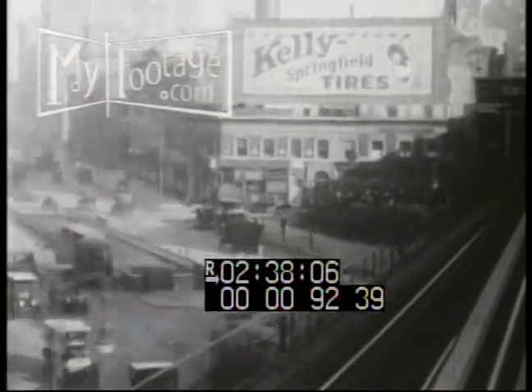Always plenty to do and see in the big town. Ride the elevated train all the way from the Battery far uptown.